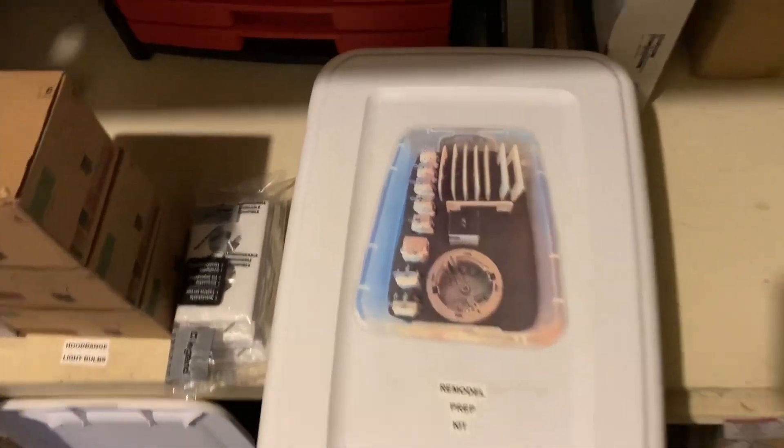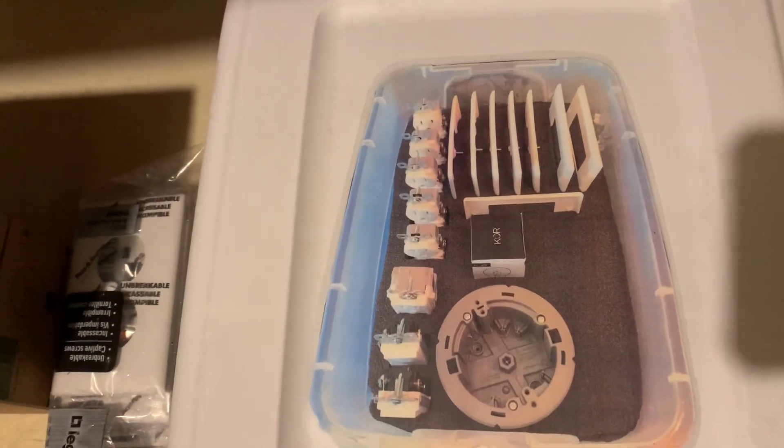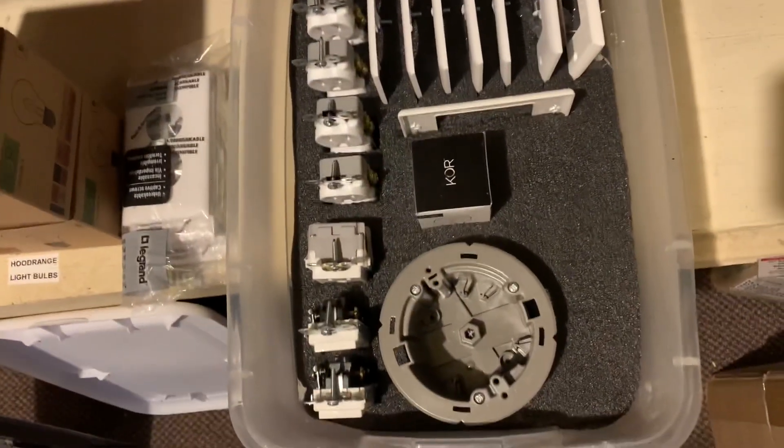I've also taken the time to make a remodel prep kit. It shows you exactly what's supposed to be in the box to go and prep another room, and that's exactly what's in there.